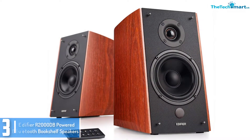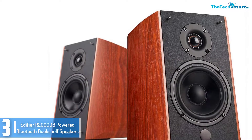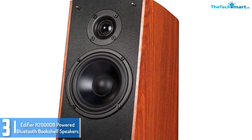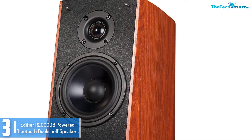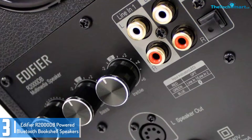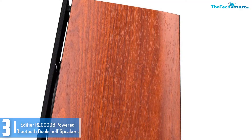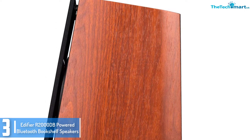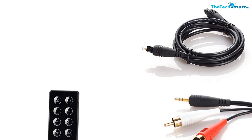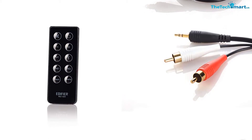At number 3, we have the Edifier R2000 DB Powered Bluetooth Bookshelf Speakers. With the Edifier R2000 DB, you will enjoy marvelous sound. Featuring Bluetooth connectivity, this speaker makes a great choice for use with home theaters, computers, and gaming consoles, in addition to your smartphone. They come as a pair of luxuriously looking speakers, giving your room a modern and elegant look. What is even interesting is that they do not need an amplifier, thanks to their Bluetooth connectivity. You can do away with the ugly wires when connecting them to your devices.